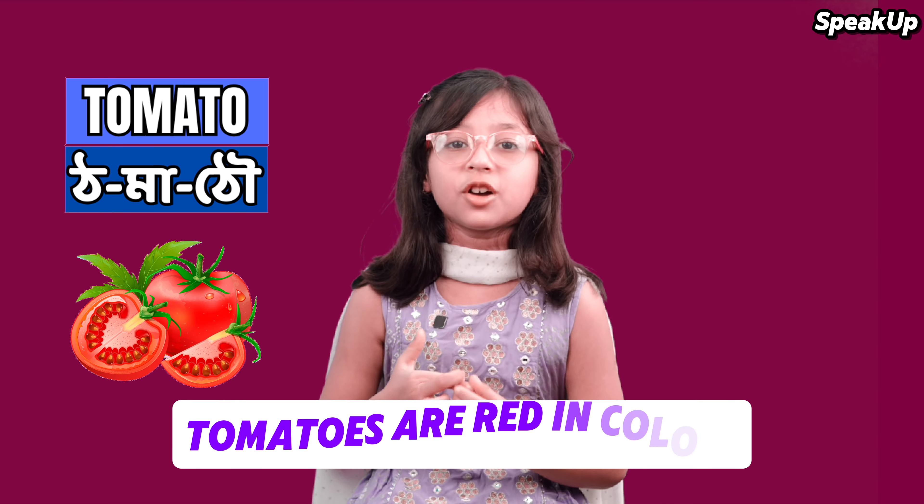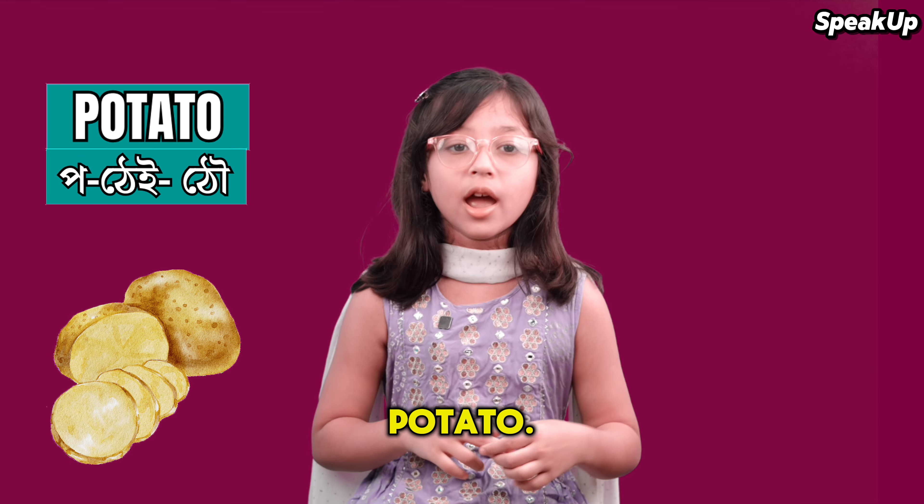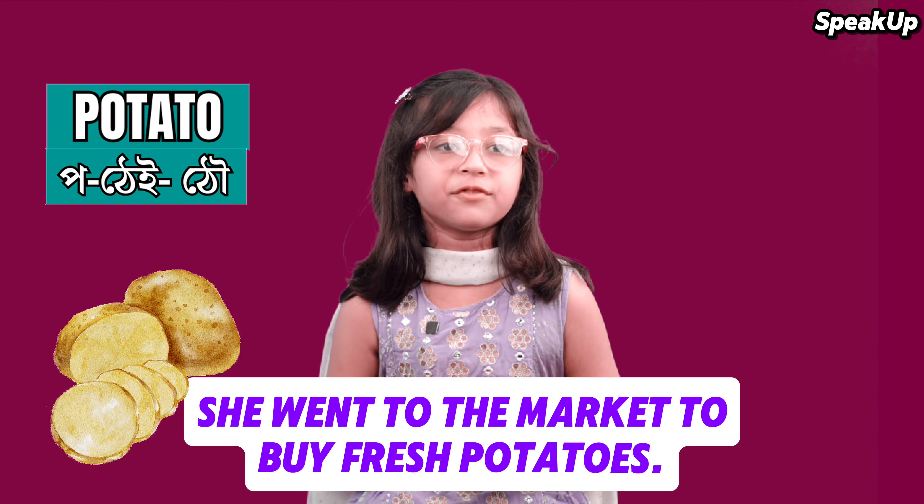The next word is 'potato.' For example: She went to the market to buy fresh potatoes.